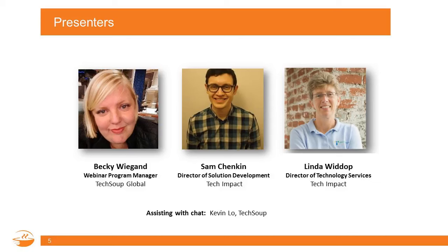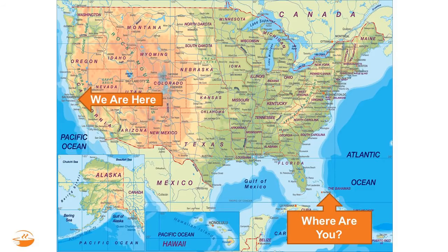You'll also see Kevin Lowe on the back end — a staff person here at TechSoup — who'll be there to grab your questions and help with any technical issues. TechSoup's headquarters is here in San Francisco. Today I'm joining you from the suburbs of Detroit, Michigan. And we have Sam and Linda in New York, New Jersey, Pennsylvania, somewhere around there. Go ahead and chat in to let us know where you're joining from.